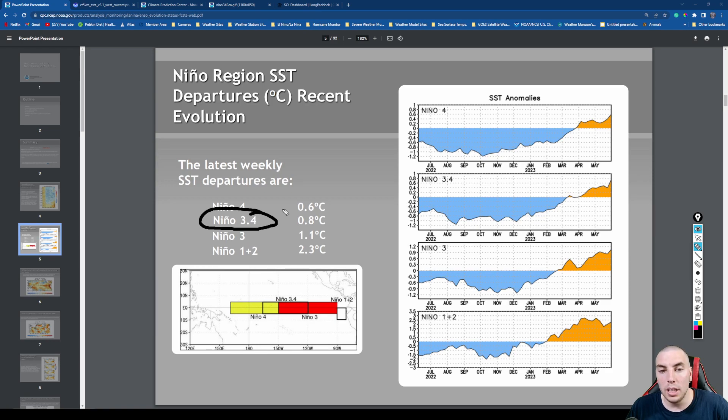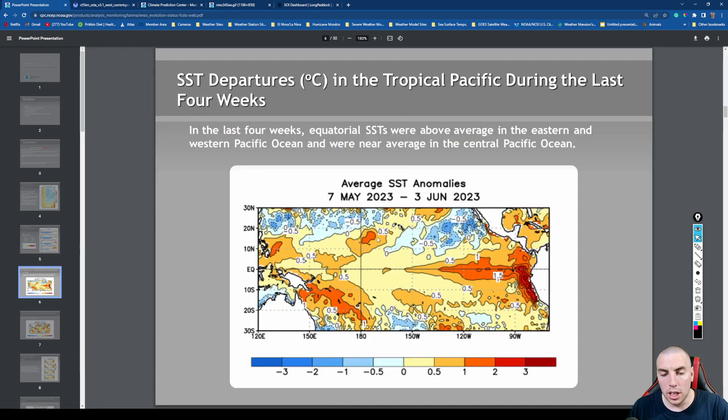You only need 0.5°C or greater above normal for a weak El Niño, and the Niño 3.4 region is already representing that. In fact, all of the basins are representing a weak to moderate to strong El Niño as of June 5th. Looking at sea surface temperature departures in the tropical Pacific over the last four weeks, that warm tongue is very well apparent on the monthly average running from May 7th through June 3rd.